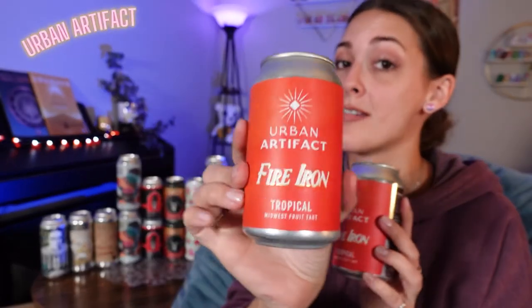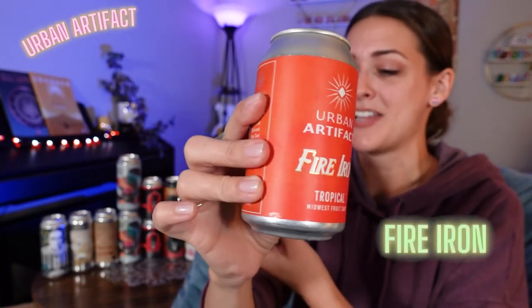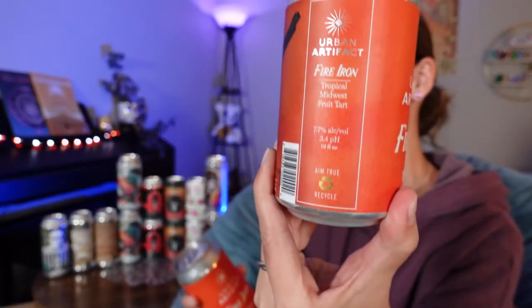One more to go. This is a beer from Urban Artifact — I have not tried them before. This is called Fire Iron. It is a tropical Midwest fruit tart, 7.7%, and it has real fruit in it: pink guava, banana, and passion fruit. Sounds very delicious.